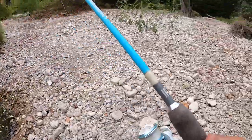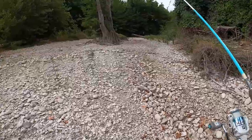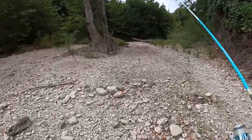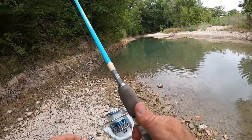Let's go up to the next spot. Look at how dry this is — so dry. Looks deeper right here, so there could be some decent bass in here.